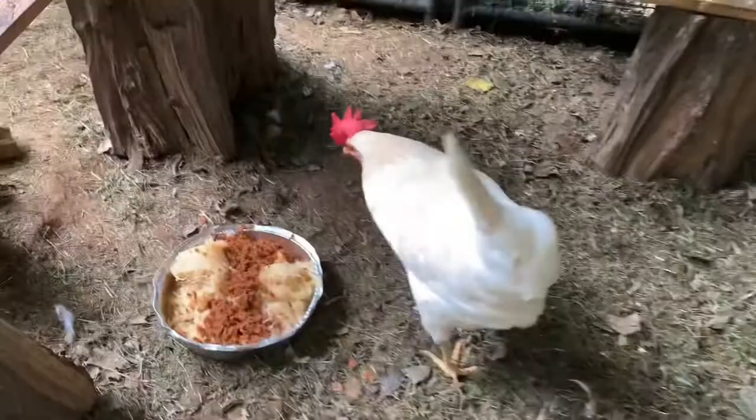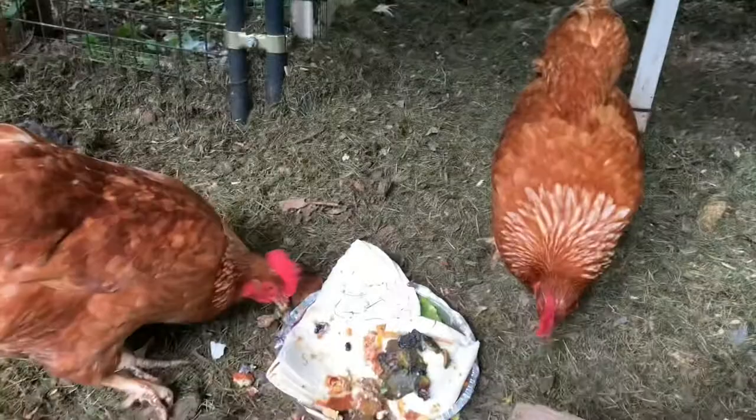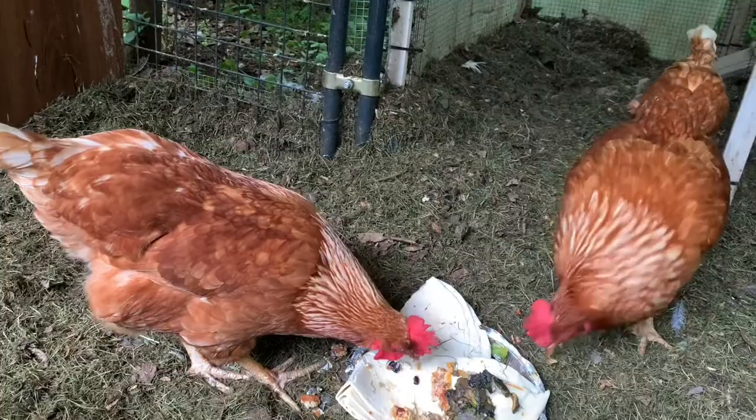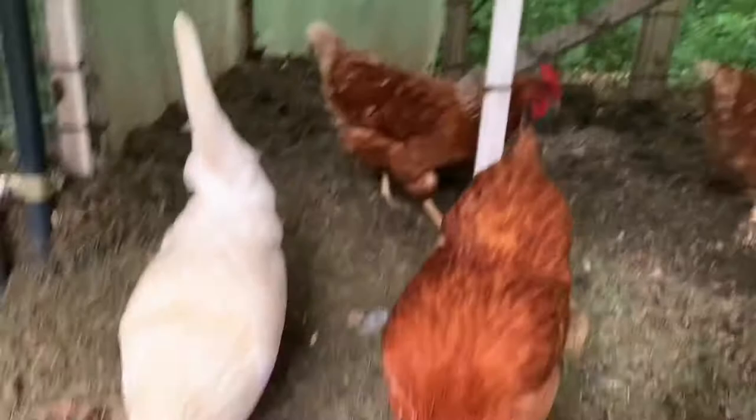The white chicken here is Rufflet. She is one of our egg-laying hens and she lays the white eggs. These two chickens look very similar — one is Heihei and the other one is Baby. The way I tell them apart is that Baby has a little bit of light feathers under her chin.